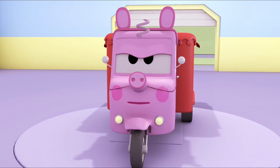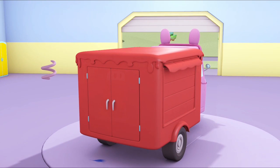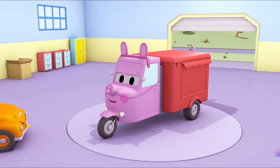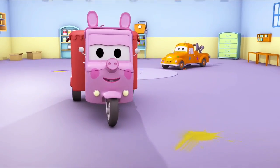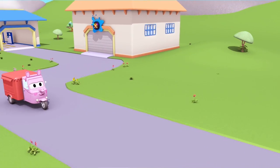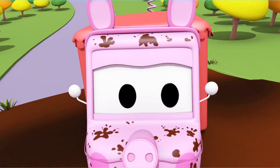Oops, Carrie, you're the wrong way around. Perfect. Wow, you look just like Peppa Pig! Shall we go and show your friends? Bye, Tom. Thank you. Are you pleased, Carrie? Watch out for that mud puddle! Oh no, you're all muddy, Carrie. She's Peppa Pig now — oink!